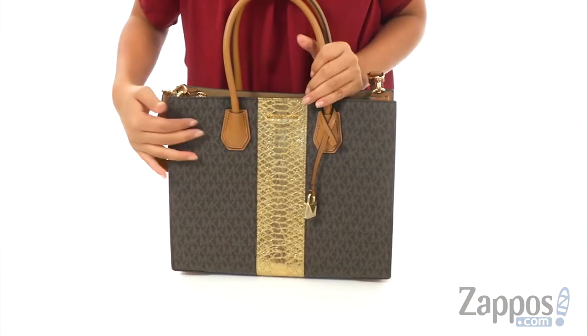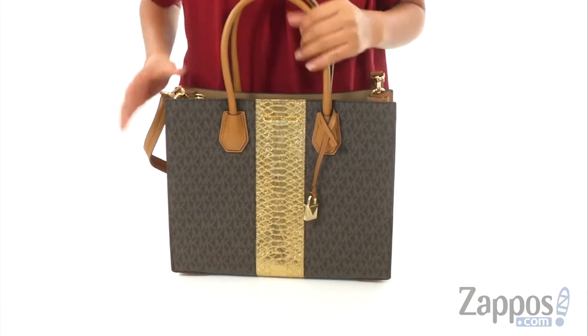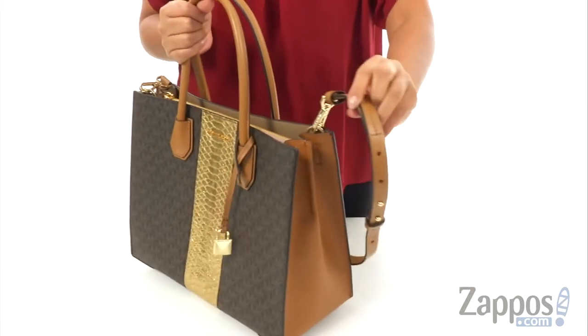This gorgeous handbag is made of pebbled leather with croc embossed detail. It offers dual rolled carrying handles with a detachable and adjustable shoulder strap.